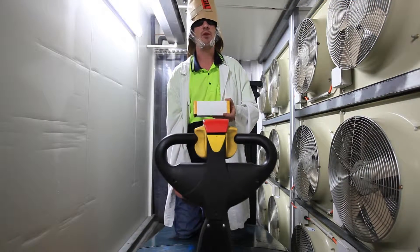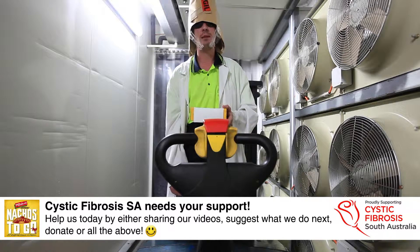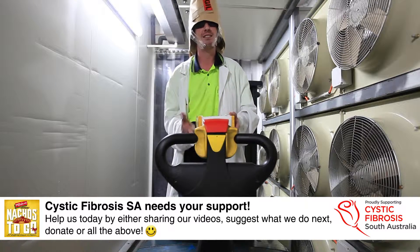Hello everyone, welcome to today at 24. This is my 24th pack of Nachos. Today we're going to do some aerodynamic testing on the Nachos to go kit. See how we go.